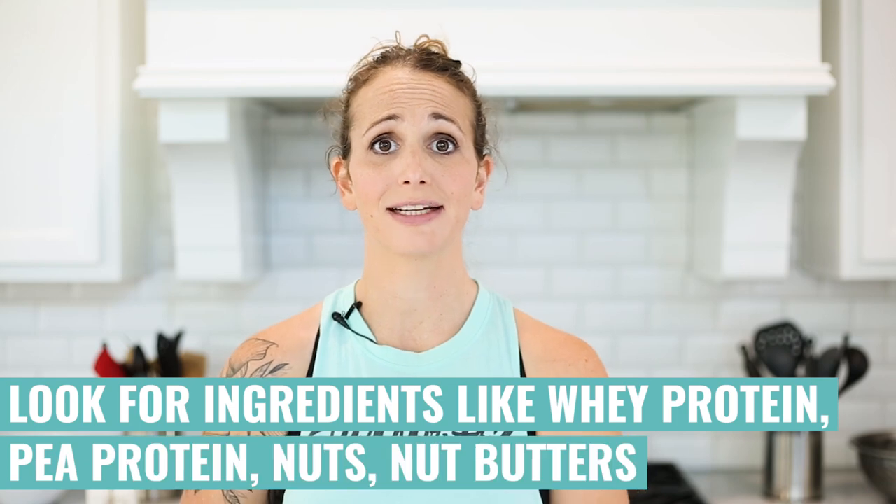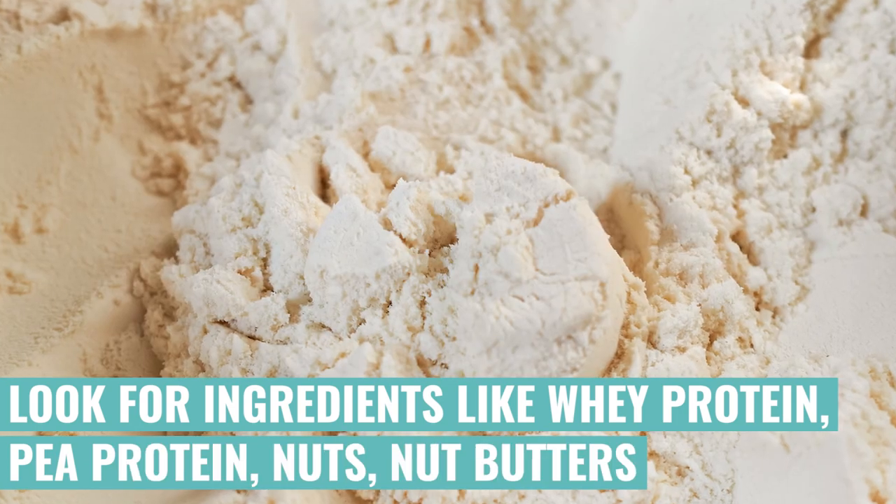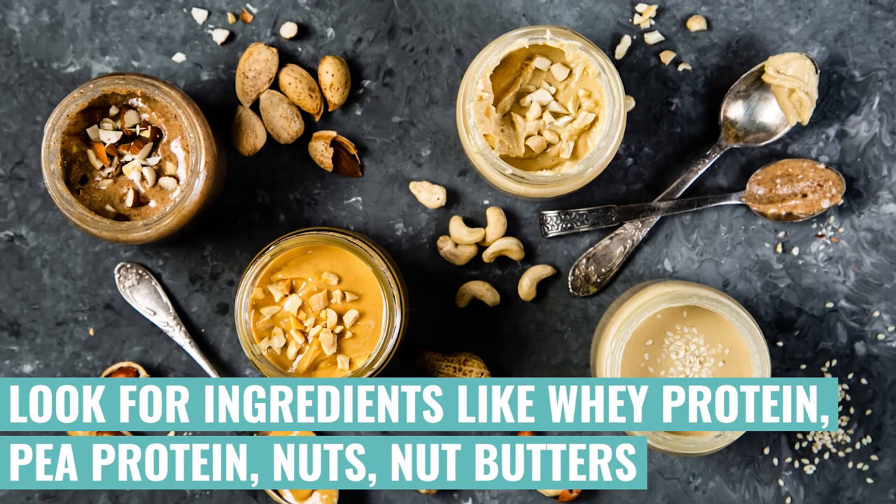If you have less than eight grams of protein, it's more like an energy bar than a protein bar, which is fine for energy, but if you're looking to get protein as your snack, you definitely want more than eight grams. For that protein, high up in the ingredients list, you're going to want to look for ingredients like whey protein, pea protein, nuts, nut butters, and other foods that you recognize as reasonable sources of protein.